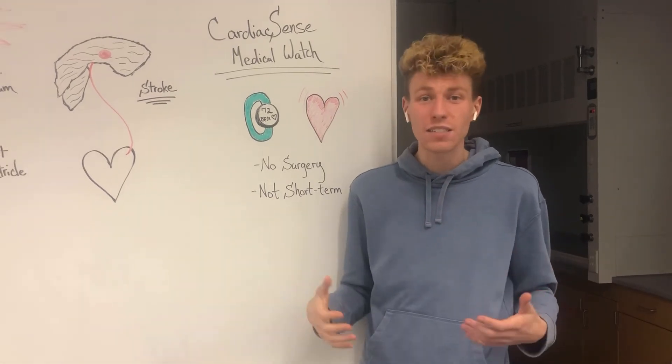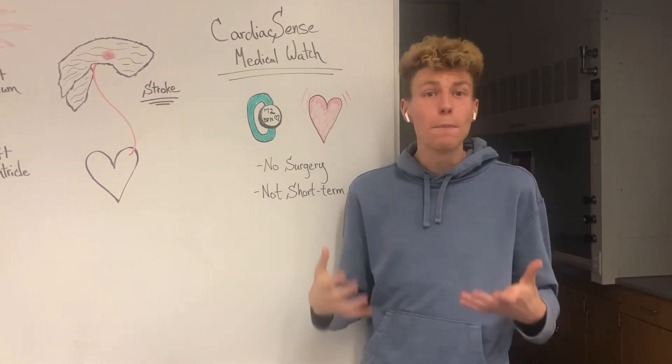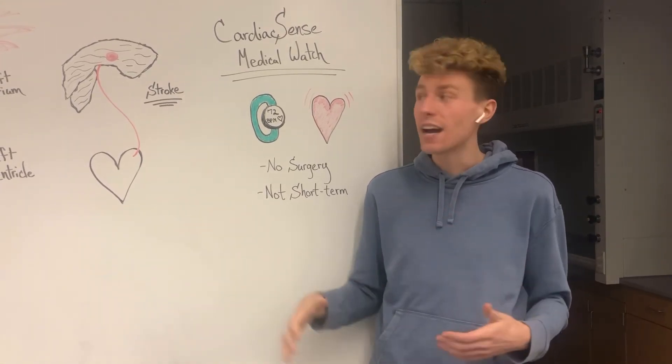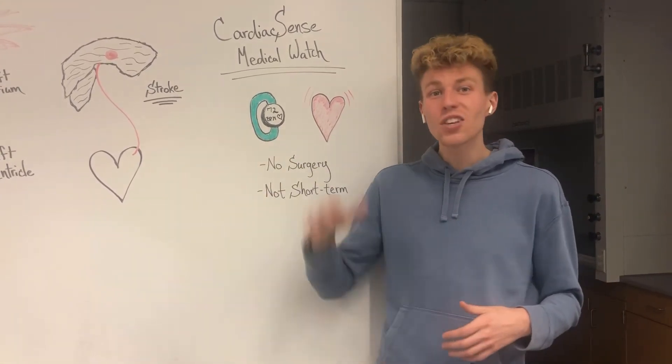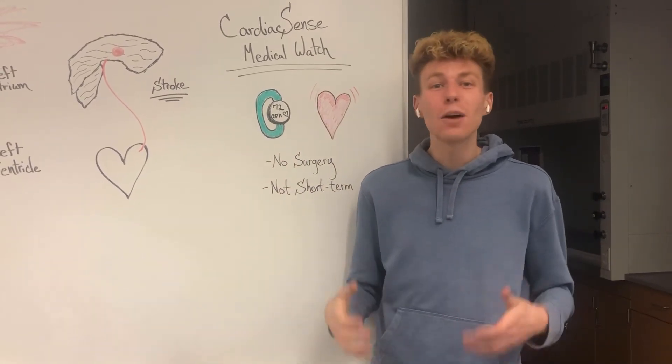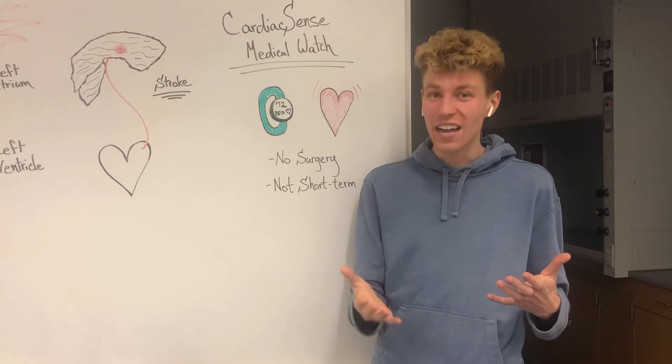The Cardiac Sense medical watch is constantly monitoring your heart's vital signs as you do your day-to-day activities. It can store this data for months or years, which can then be shown to your physician to look for any signs of atrial fibrillation. The Cardiac Sense medical watch is an extra layer of protection to help keep your heart and yourself healthy.